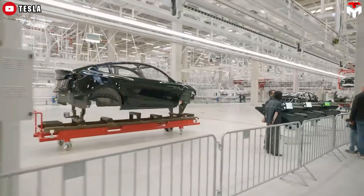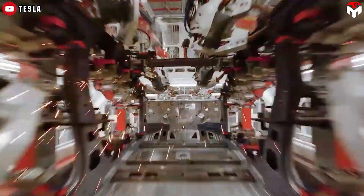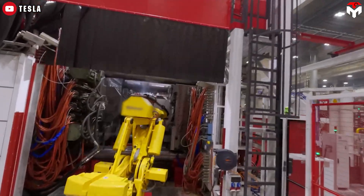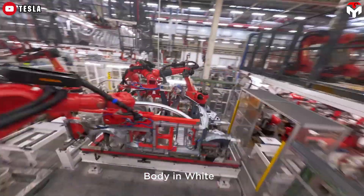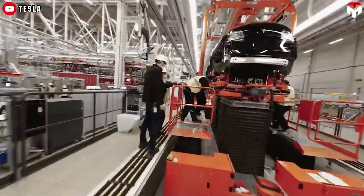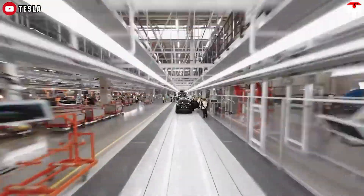To achieve this ambitious goal, SpaceX plans to leverage advanced manufacturing techniques similar to those developed at Tesla's Gigafactories. These techniques have proven successful in the automotive industry, and SpaceX is betting they can be equally effective in the aerospace sector. The principle here is 'the machine that builds the machines' — think of the Gigafactory as the motor that keeps Tesla's production running.